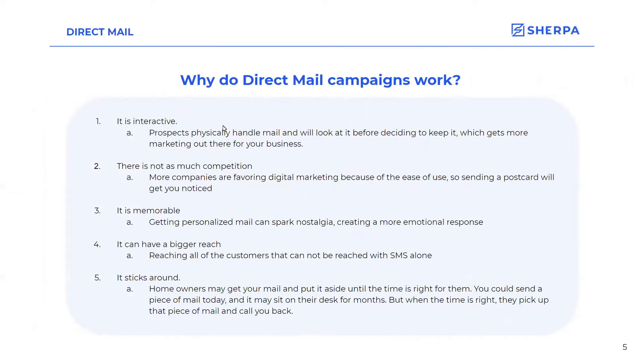Why do direct mail campaigns work? Multiple reasons. It is interactive — your prospects will physically handle a piece of mail and look at it before deciding to keep it or move on. So it's tangible; it's in their hands and they'll look at it for sure. There's not much competition with direct mail anymore — people are moving more to digital platforms, but sending a postcard will get you more noticed because most people aren't doing it anymore.